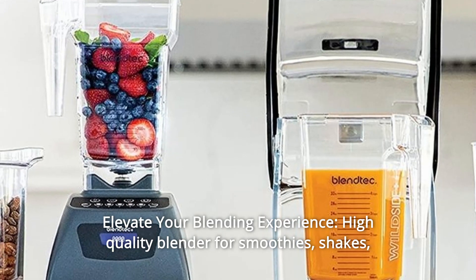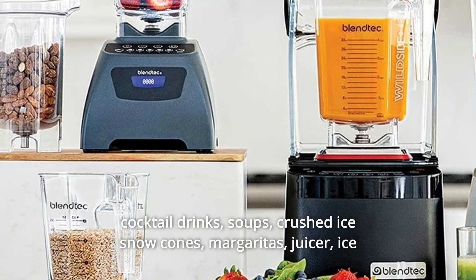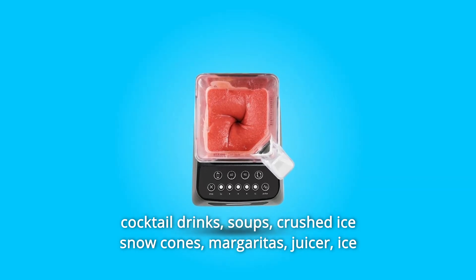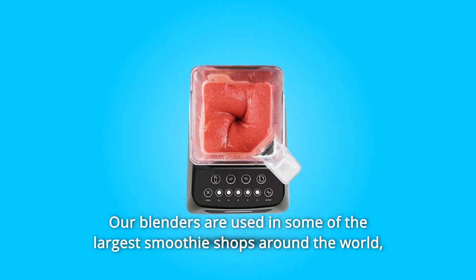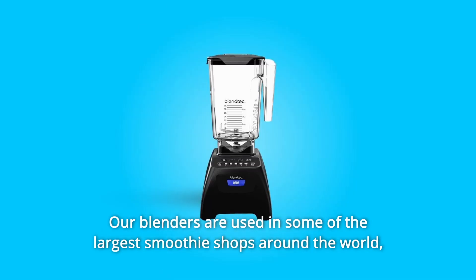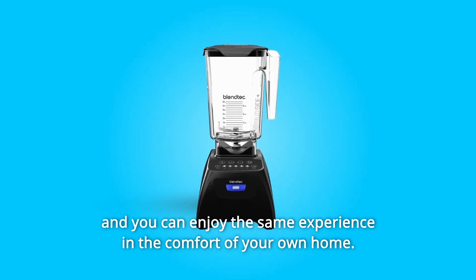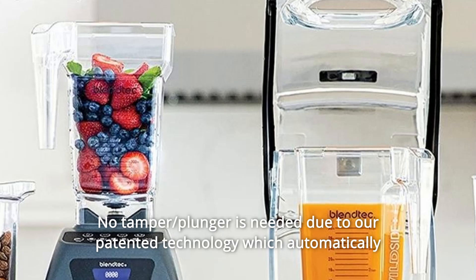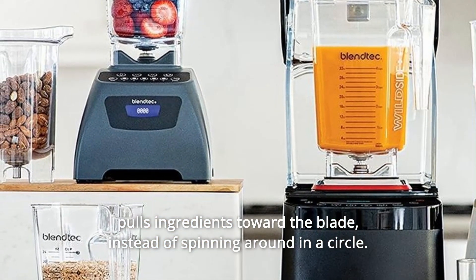Number 5: Elevate Your Blending Experience. High-quality blender for smoothies, shakes, cocktail drinks, soups, crushed ice, snow cones, margaritas, juicing, ice cream making, mixing, and self-cleaning. Our blenders are used in some of the largest smoothie shops around the world, and you can enjoy the same experience in the comfort of your own home. No tamper or plunger needed due to our patented technology, which automatically pulls ingredients toward the blade instead of spinning around in a circle.